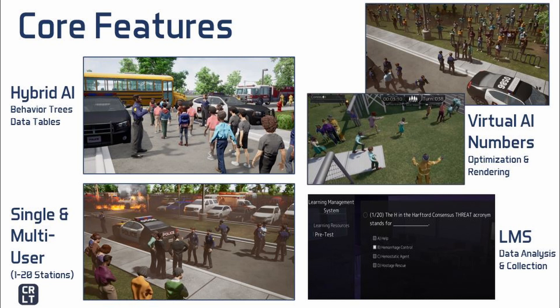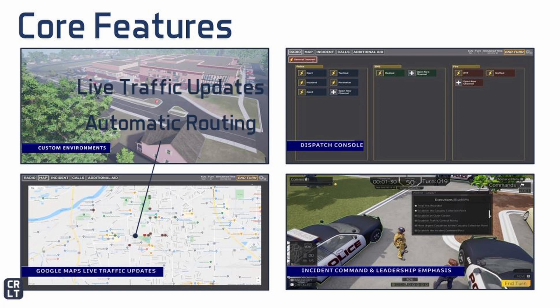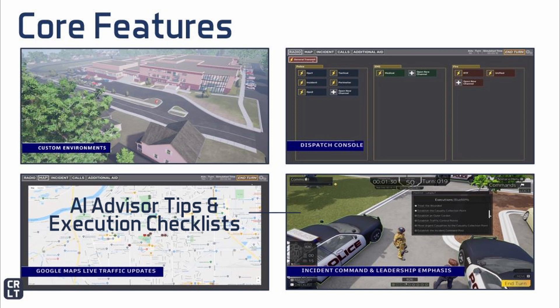The learning management system includes over 550 multiple-choice questions derived from national references and the I Love You Guys Foundation's work on standard response protocols like lockdown or evacuate, as well as the reunification method. These questions are categorized into seven core knowledge areas. The test generator seeks to evenly spread 20 questions across those knowledge areas. We have baseline environments that include a middle school and a non-denominational church, but we also develop to-scale environments as custom levels for particular clients. We have a fully fleshed-out dispatch system that allows you to establish your own preferred voice channels. We have a Google Maps plugin that randomly establishes start points for resource locations throughout a community and maps a route to the scene based on live traffic updates. There is also an embedded checklist for incident command considerations from start to finish of an event, including an expandable area for an AI advisor that provides dialogue on considerations for each of the tasks.